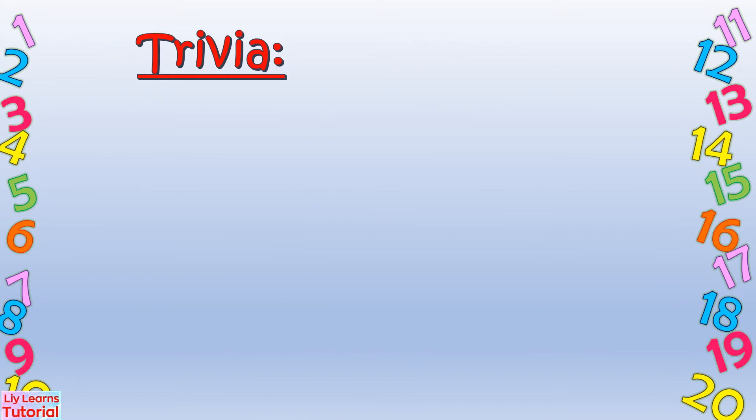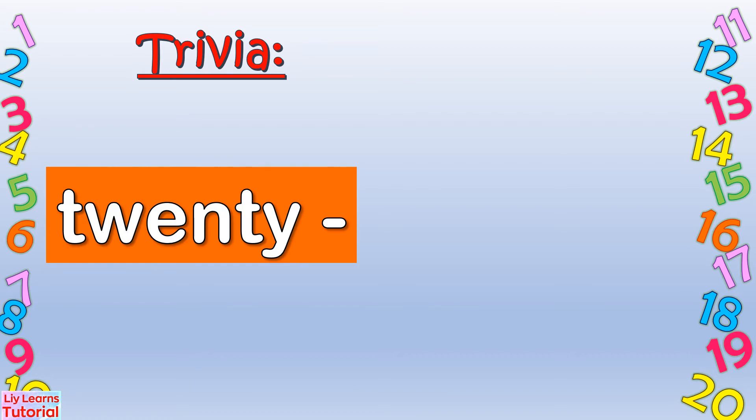Trivia, guys! In writing number names 21 to 29, we should remember the number name 20. Then we add number names 1 to 9 as we count on.